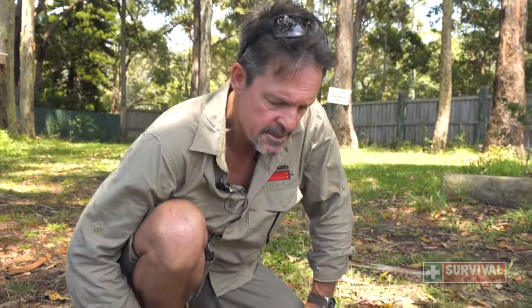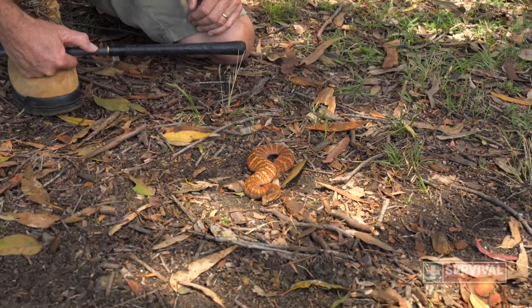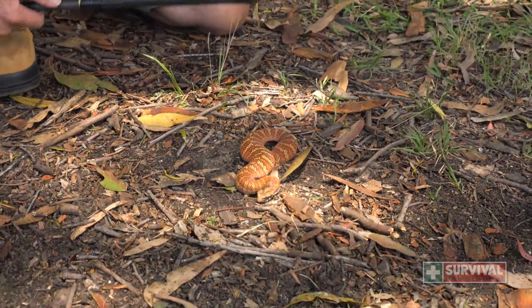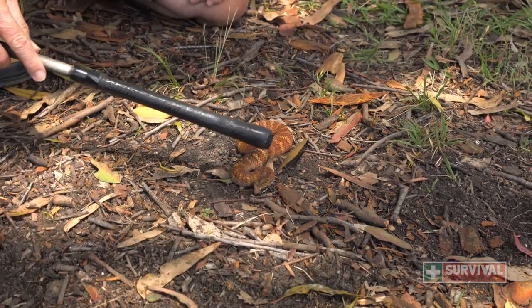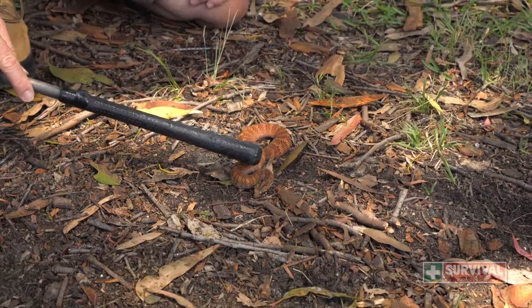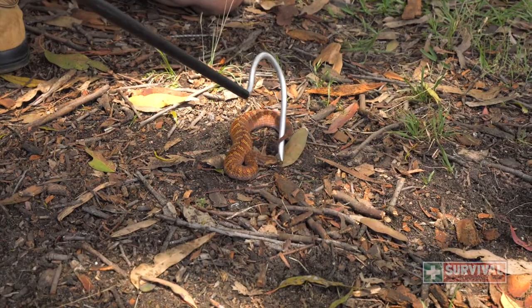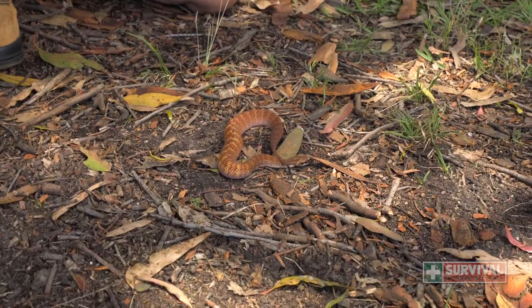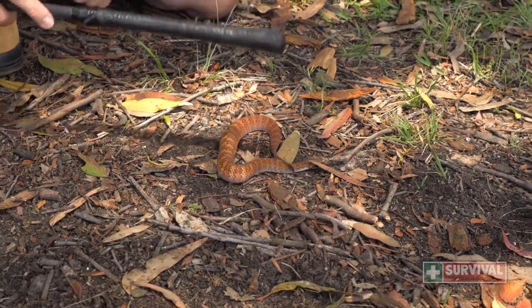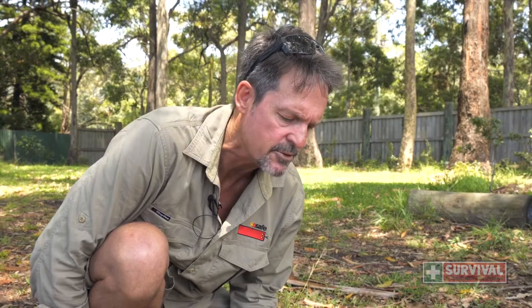I've got here one of this year's babies — this is a northern death adder, and they really are one of my favorite snakes. They're quite easy to identify with a fairly distinct body, a distinct head separate from the body, so there's a little neck there and a head. They've got this fantastic little lure of a tail — see how the tail tapers off. They can be found in most parts of Australia, but they're really dependent on leaf litter, so anywhere where there's natural ground cover.